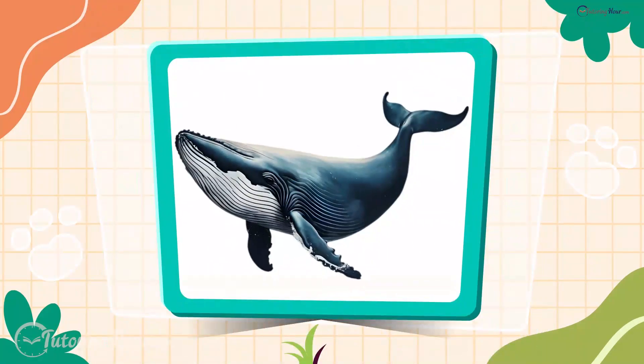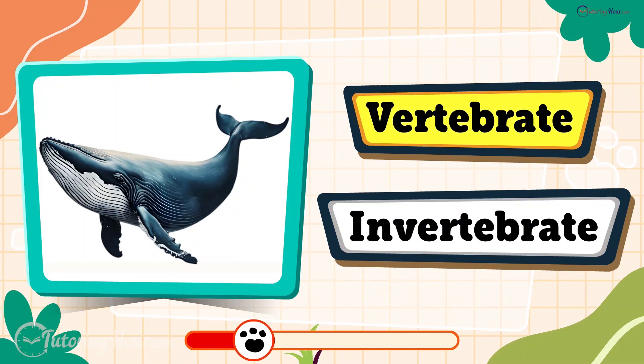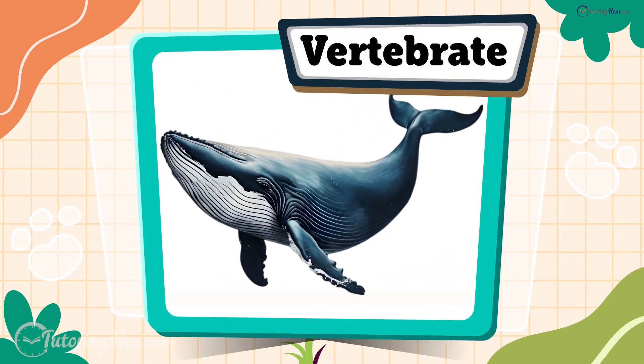Next on our list is the whale. Is it a vertebrate or an invertebrate? It's a vertebrate, of course. Whales are mammals, and all mammals have a backbone.